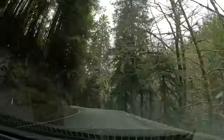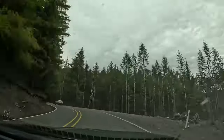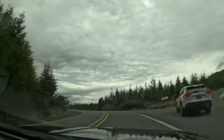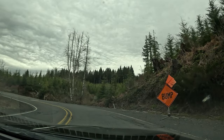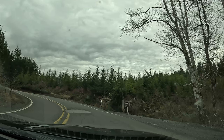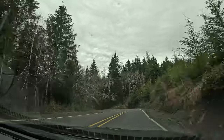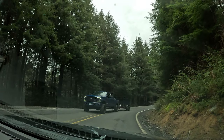Every long drive I host always has some shenanigans that occur and this drive was no exception. As we started off on Highway 53 we came up behind a slow SUV, who pulled off right as we hit mile marker three. Then we came around the corner to a sign that says 'bump' — and just a few yards ahead there was a large dip in the road. I scraped on that one.